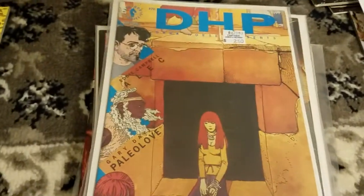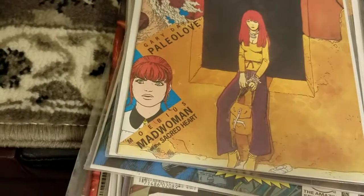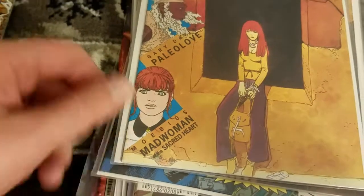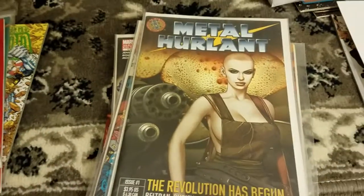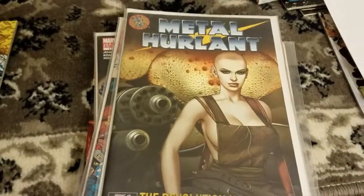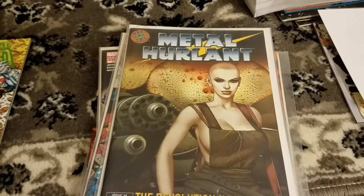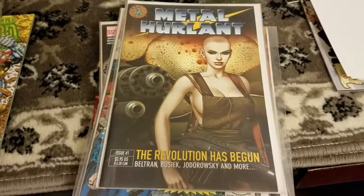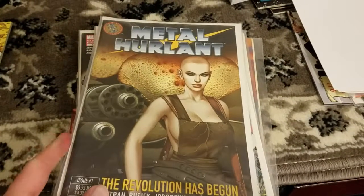Dark Horse Presents — I got a few issues of Dark Horse Presents. The big one here is Moebius, so anything with Moebius or Jodorowsky is always a must-buy. And so that leads us to Metal Hurlant — got a few issues of Metal Hurlant, aka the Heavy Metal reprint from early 2000s that I didn't already have. This is always a sure thing as well, depending on if you like Euro comics or that sort of theme.